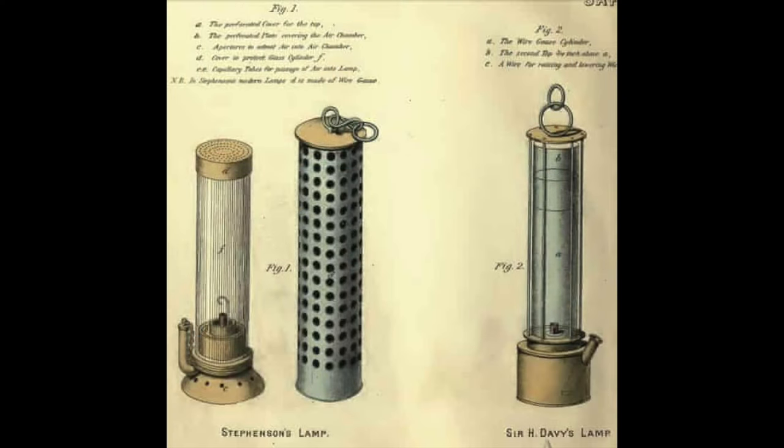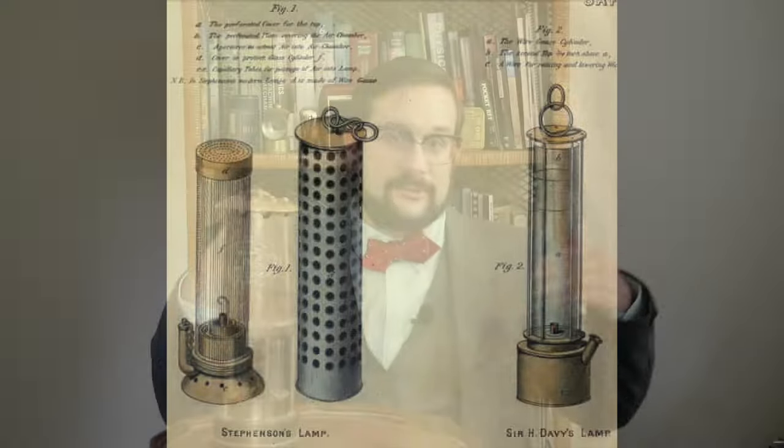Stevenson was awarded a paltry £200. This so incensed the mining communities of Northern England that they put together a subscription and raised £1,000 to give to Stevenson. As a result, Stevenson's lamp — which became known as the Geordie lamp — was used almost exclusively in the north of England, whereas Davy's lamp was used almost exclusively in the south.